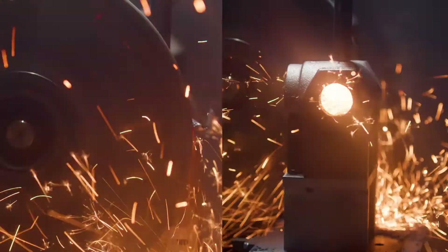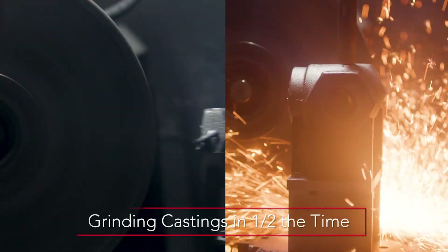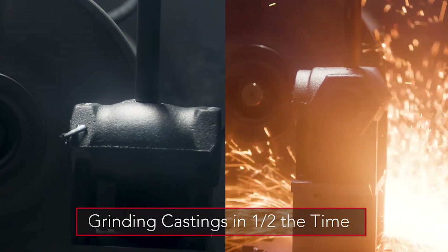Some jobs that we are currently running on the Berinder, we can grind in half the time, as opposed to traditional hand grinding.